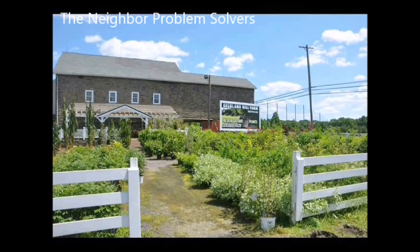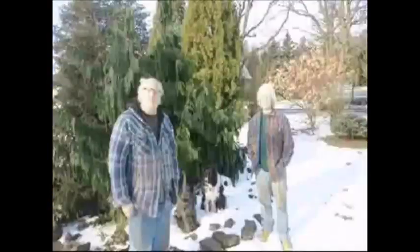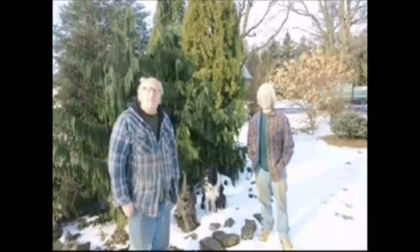Our farm is located near Doylestown, PA. We work here at our farm with our sons, Michael and our son, Jamie. We've been growing trees for 35 years, and one thing we know for certain is that we never know what tree job we're going to do next.